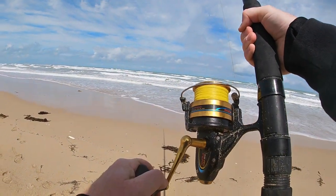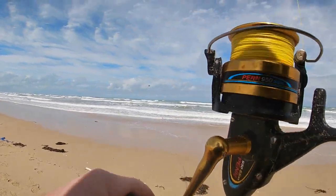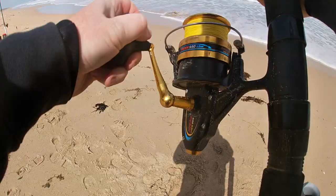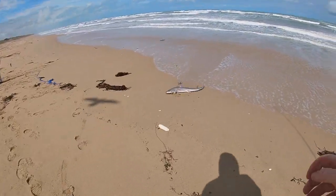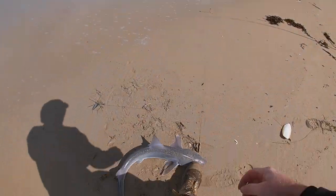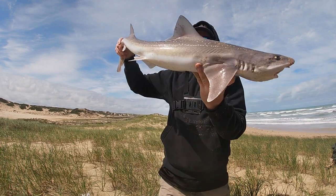Nice gummy! Yes, it is — nice morning gummy, beautiful! Yes, that's a keeper. I did say today would be the day that I'm keeping fish, so this guy's going to be getting kept. That's what we want — some midday hook-ups, beautiful!